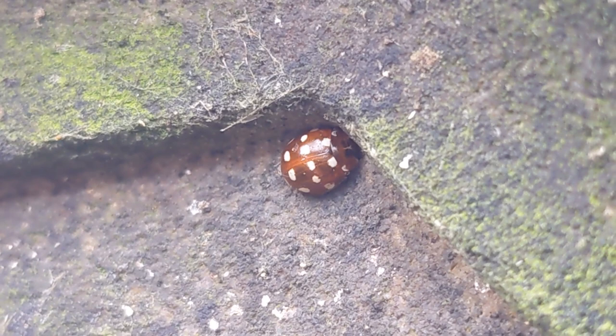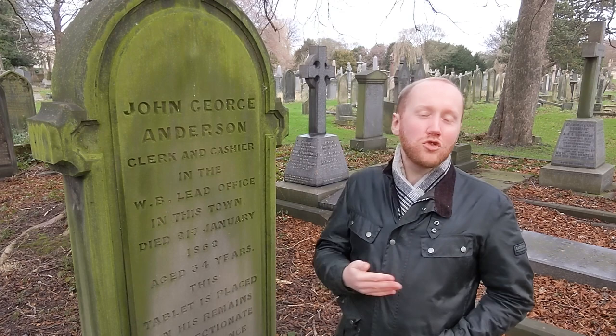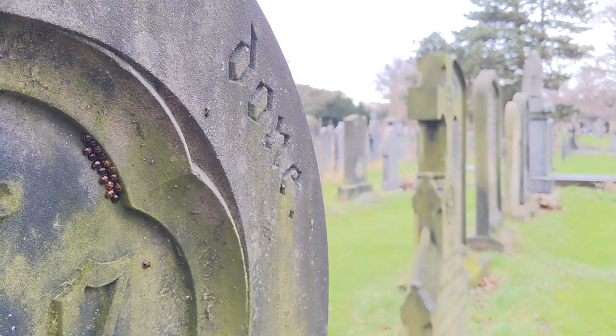Winter is actually one of the best times to encounter this ladybird simply because in summer, spurred on by the warmth they take to the treetops, spending most of the year high out of reach. Let's hope this is a good omen for things to come.